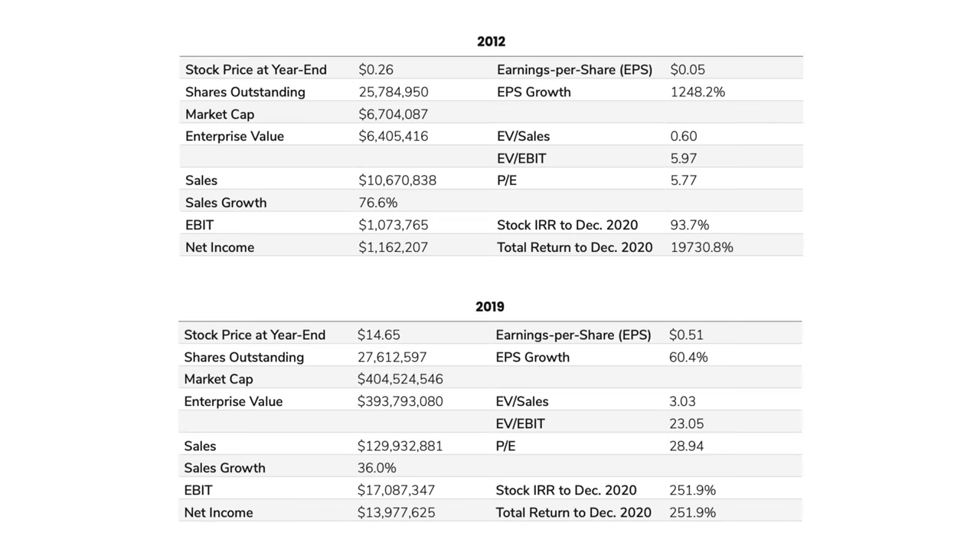Let's fast-forward to the end of 2019. Comparing the 2012 table to the 2019 table, we can see growth in revenue, earnings per share, and EBIT, but also a significant expansion of the multiple. In 2020, the stock really picked up steam, and if we consider the development from 2013 to today, we can see an even more extreme expansion of the multiple.